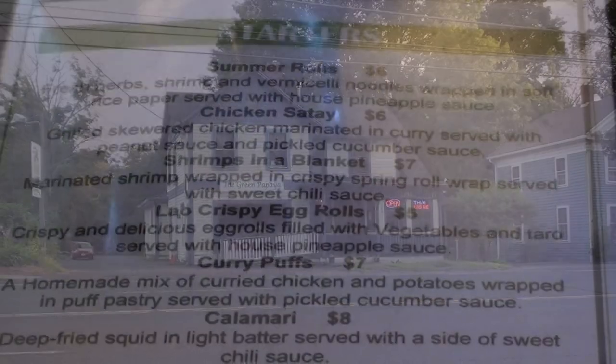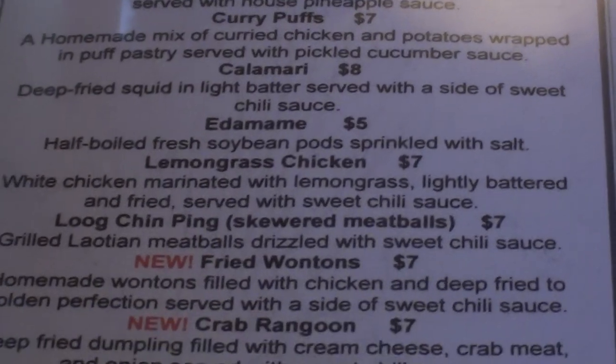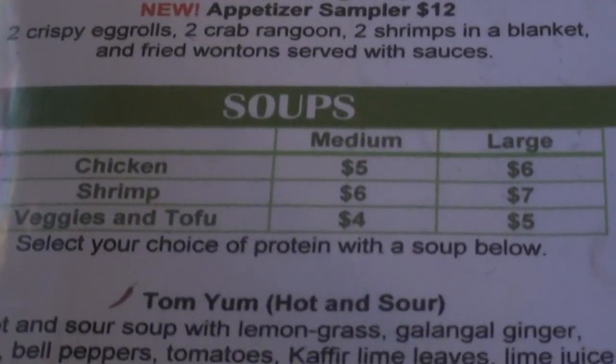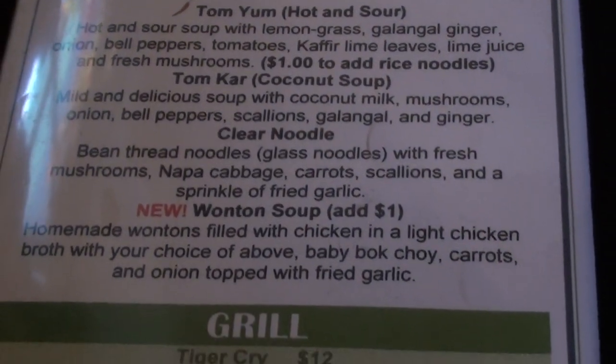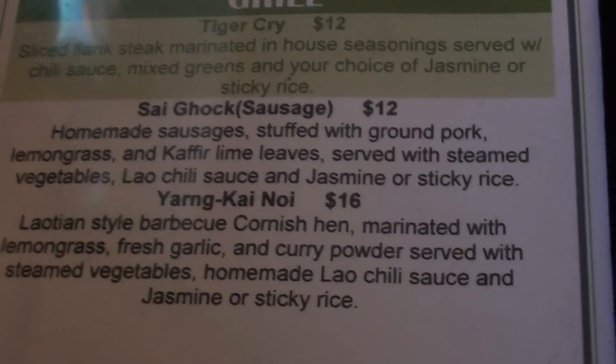It doesn't look like much on the outside, but the quality of the food here was fantastic. Here's a look at the menu, and one of the first things you'll probably notice is the fact that it's very large and extensive, and there's a tremendous amount of variety. As to the dishes themselves, there are a fairly even balance of Thai and Laotian influences.